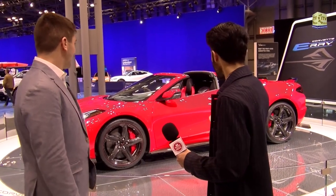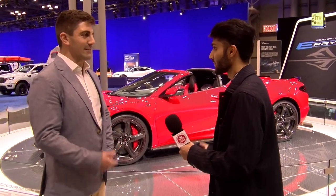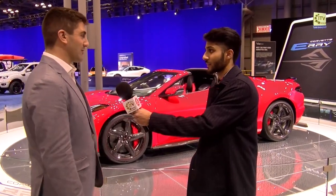Today we're at Chevrolet, and I want to introduce Cody from Chevrolet. Cody, tell us about the brand new hybrid Corvette. This is the 2024 Corvette E-Ray — the first electrified Corvette. We're bringing all electric propulsion to the front axle, making it the first Corvette with all-wheel drive. It's the fastest production Corvette ever: 2.5 seconds zero to 60 and a 10.5-second quarter mile.